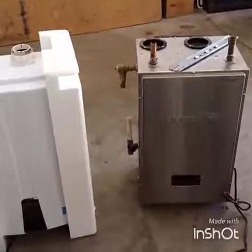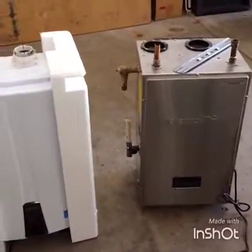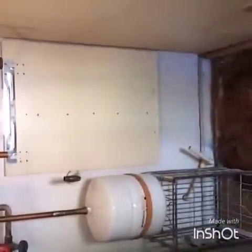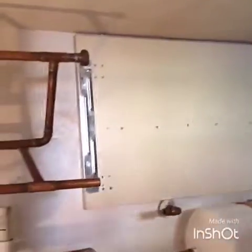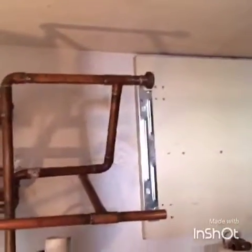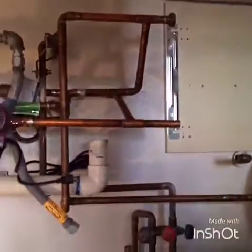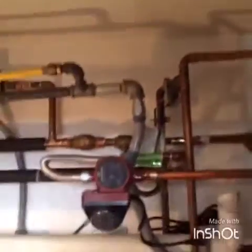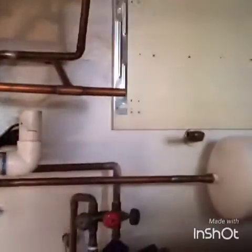Alright, we have the Eternal out. The Navien is getting ready to go in — let's take a look. We have everything gutted out and cleaned up. New wall bracket mounted on a piece of one-inch particle board for better support on the wall. Piping is all ready to go.